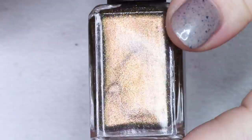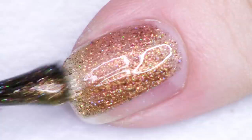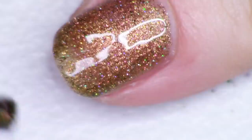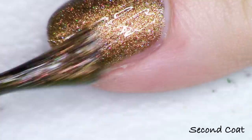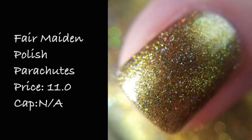Next up we have Fair Maiden Polish and this polish is called Parachutes, inspired by Coldplay's Parachutes album. The description reads a golden to red multichrome with magnetic multichrome flakes that shift gold, copper red, and hollow glitter. The shift for me when I wear it is very gold green to the copper shade. It has so much dimension on its own and then when you move the magnet it shifts the little flakies inside. One of my favorite ways to find this polish was in overcast lighting — it looks super super cool. Fair Maiden Parachutes is listed for $11 and there is no cap.